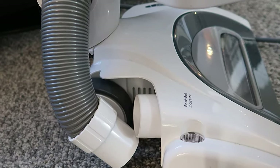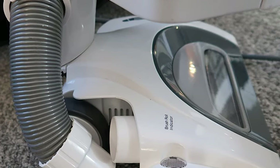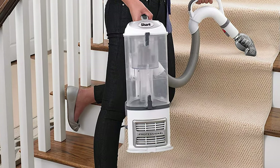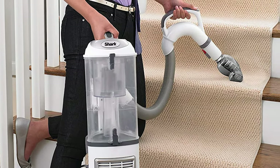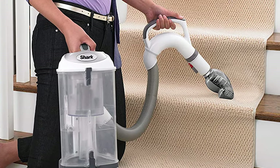With the push of a button, the canister of the vacuum can be removed from the base, making it easier to vacuum stairs, ceilings, and more. The Shark Navigator comes with several useful accessories, including a pet power brush, crevice tool, and dusting brush. It also offers separate settings depending on what kind of floor you're cleaning.